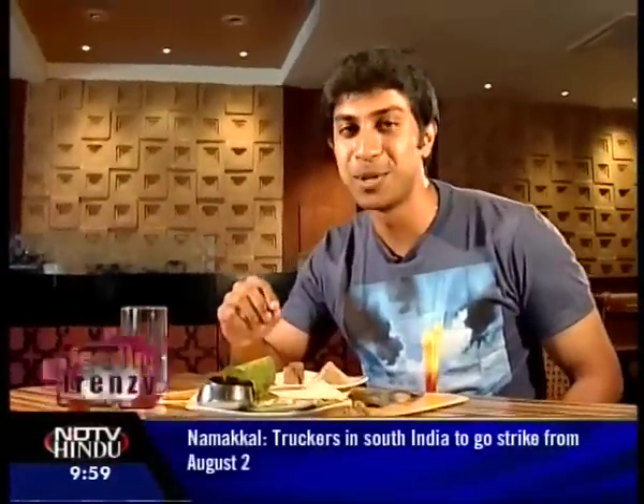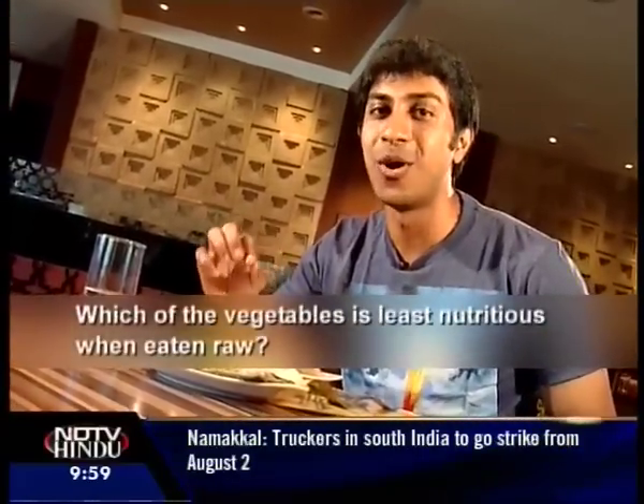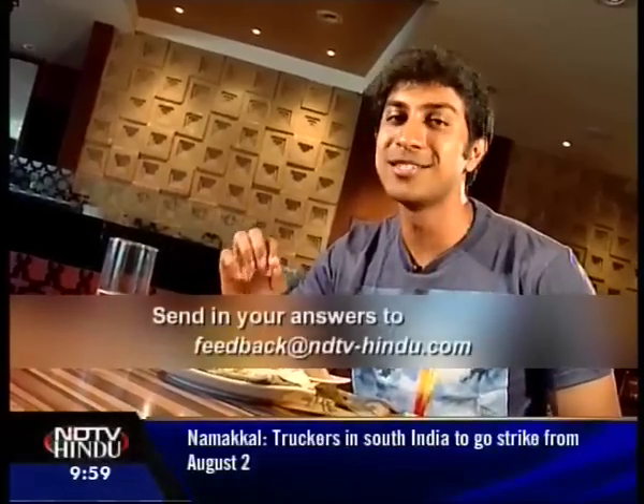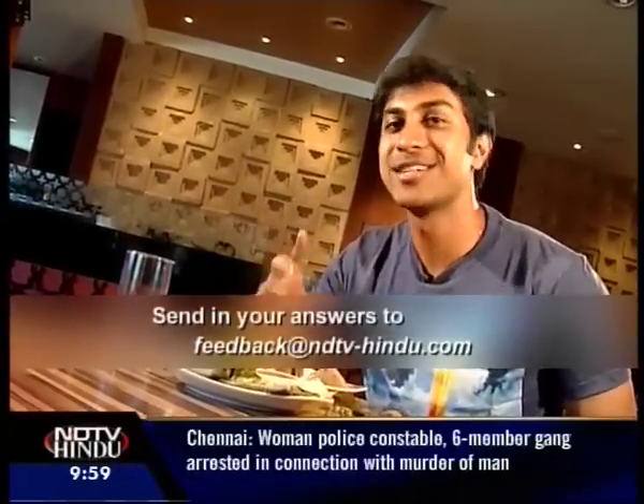Well, I've had my fill for the day. But those of you who would like to join us on Feeding Frenzy next week, just answer this simple question: which is the least nutritious vegetable when eaten raw? Is it A. Cucumber, B. Tomato, or C. Spinach? Send in your answers to feedback@ndtv-hindu.com with your contact details. See you next week.